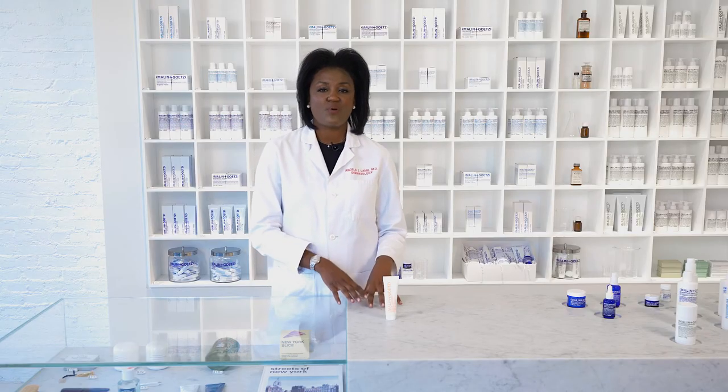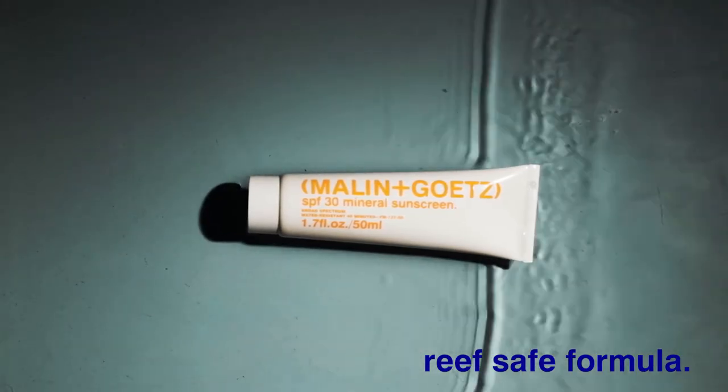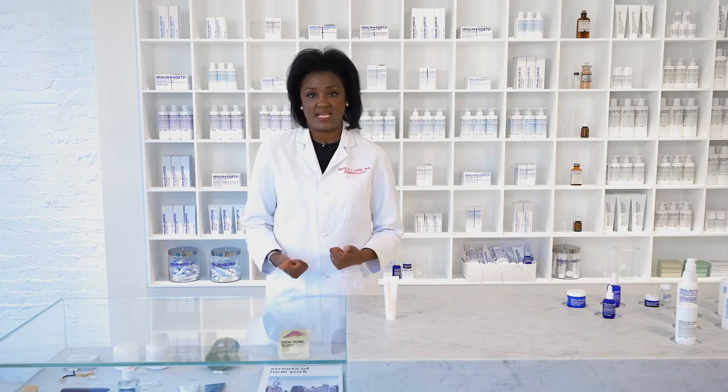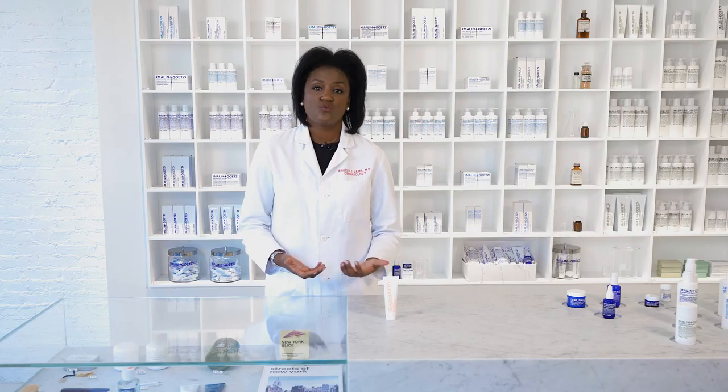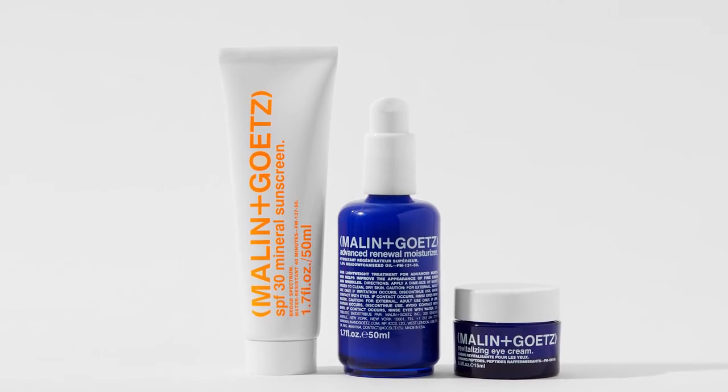What I like about this product is it's also safe for the coral reef because it only contains physical sunblocks — the zinc and the titanium. It's also cruelty free. Sunscreen is something that you can't miss even in an uncomplicated regimen.